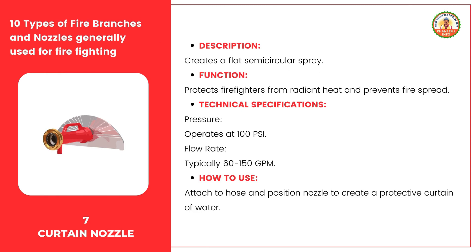The curtain nozzle is designed to create a flat semicircular spray, which serves a critical function in firefighting operations. Its main purpose is to protect firefighters from radiant heat and prevent the spread of fire. It creates a barrier of water that acts as a shield, allowing firefighters to safely approach and contain the fire. It typically operates at 100 psi with a flow rate ranging from 60 to 150 gallons per minute. To use it, attach it securely to the hose, then position the nozzle to create a protective curtain of water by adjusting the angle and distance of the spray.